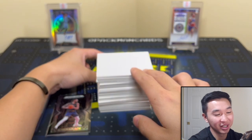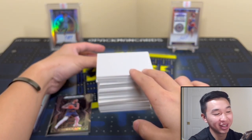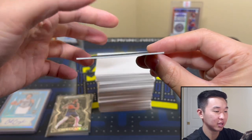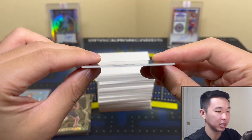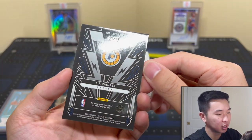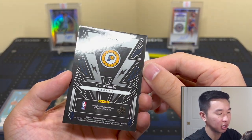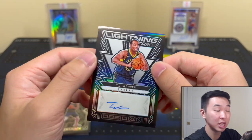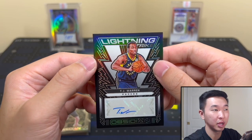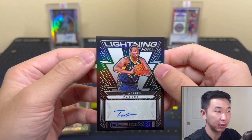That is so awesome — the colors look really nice. Putting it in a 130-point case. Obsidian First Off the Line Rookie Jersey Ink — Cade Cunningham. So cool! Let's keep going. Next card is TJ Warren — Lightning Strike numbered to 99. No problem! I pulled a Giannis one of these a few years ago — that was a Yellow to 10 — but I had to trade it in because he stopped signing.